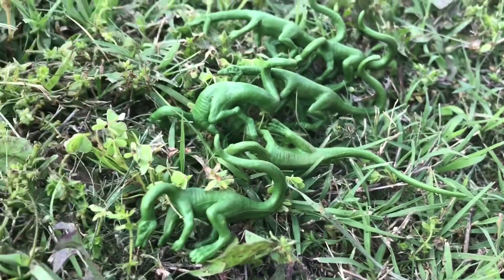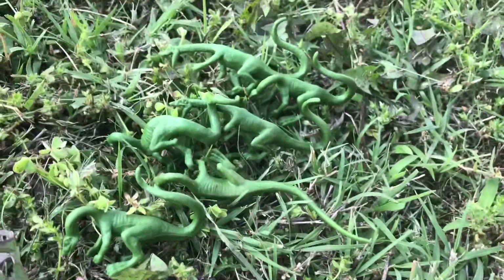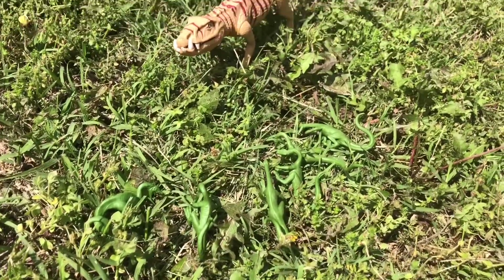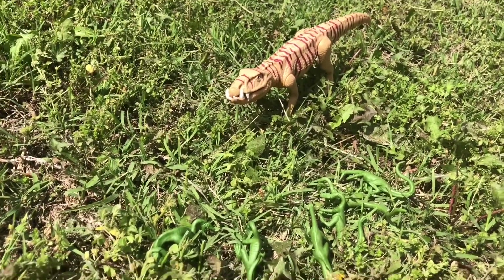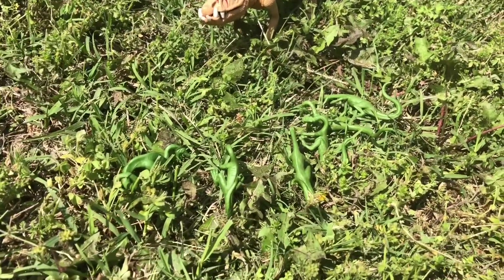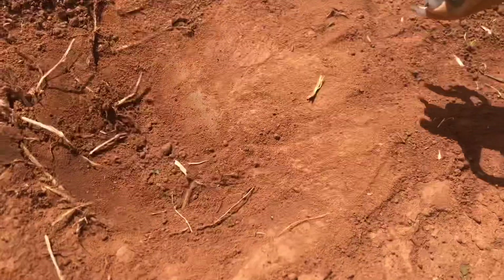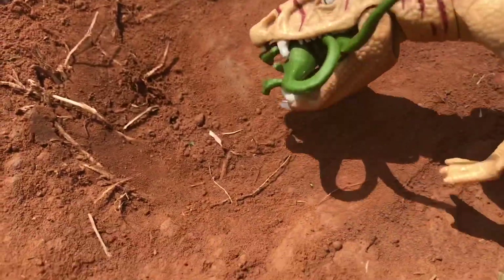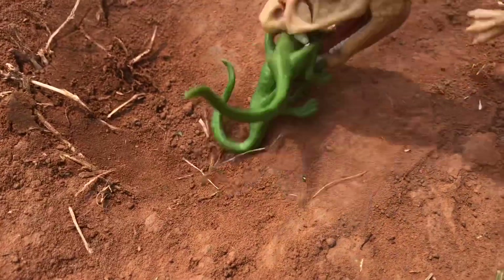Her chosen prey is Compsognathus. These small carnivores are usually the predator, but now they are prey. The Ornithosuchus dashes into the pack and grabs two. Although it can walk on four legs while walking, when it needs to get somewhere, the two legs are always an option.